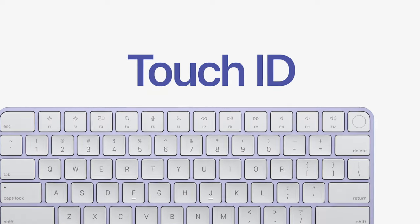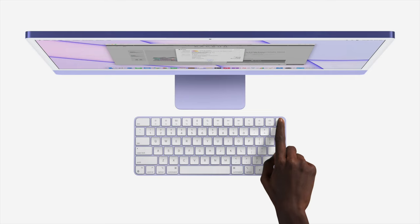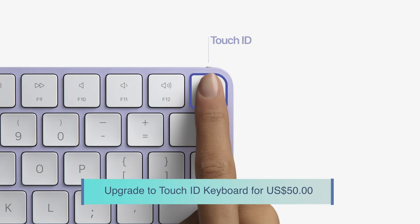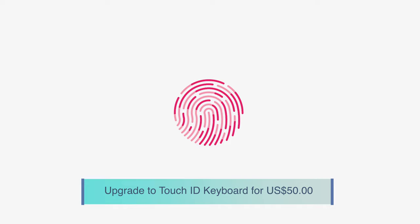The final decision point is Touch ID. The keyboard standard with the entry model doesn't have Touch ID, and I think this is a must-have feature, especially if you're purchasing items over the internet. If you're a general user, you can upgrade to a Touch ID keyboard for US $50.